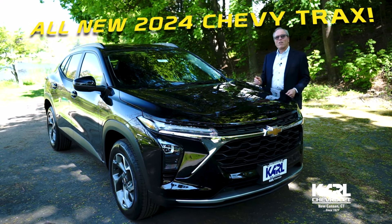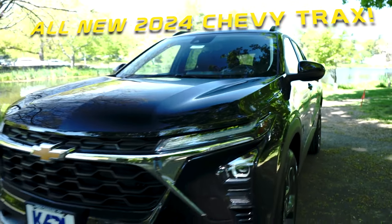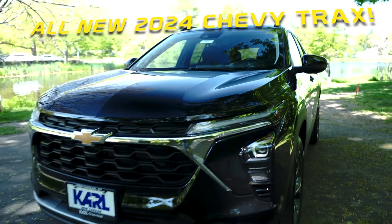There's no other auto manufacturer in the market that has a better lineup of product. And perhaps more than any other, this new Trax represents the essence of the Chevrolet brand DNA.